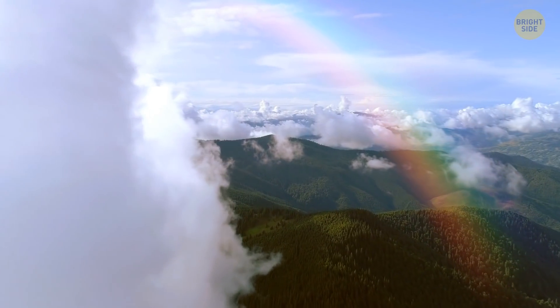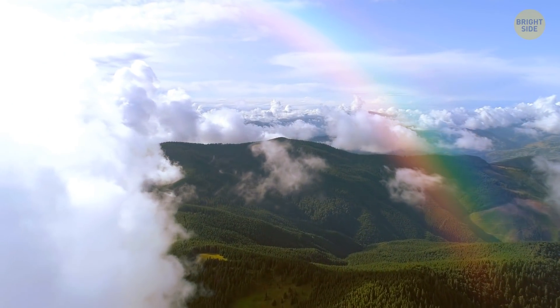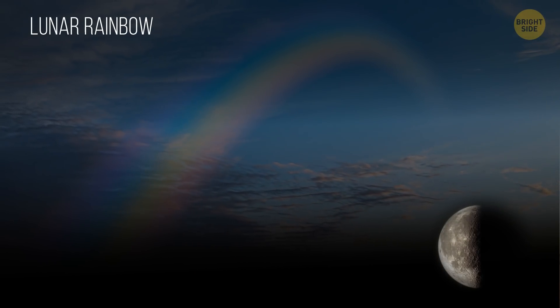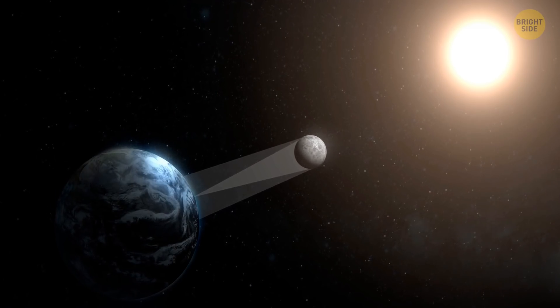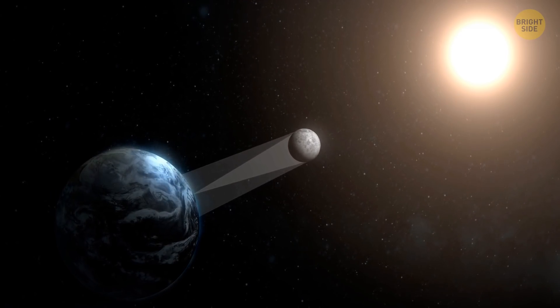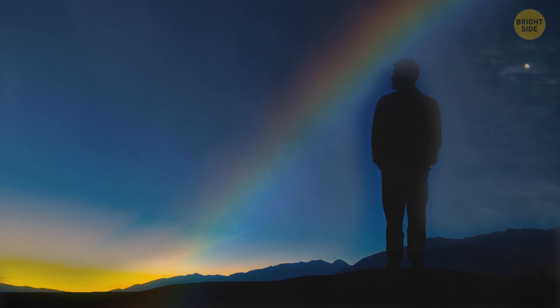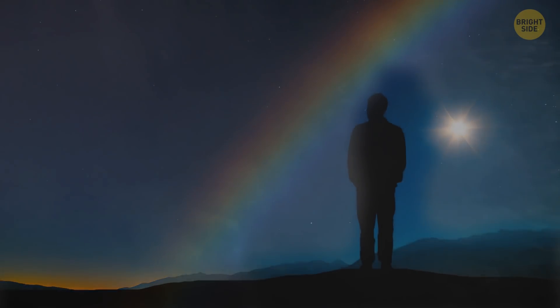You'd think it's only possible to see rainbows during the day, but they can also occur at night. This rare optical phenomenon is called a lunar rainbow, or moonbow. It happens when light from the moon gets refracted through water droplets in the air. Moonbows are usually very faint and rare, because even the brightest full moon produces far less light than the sun.